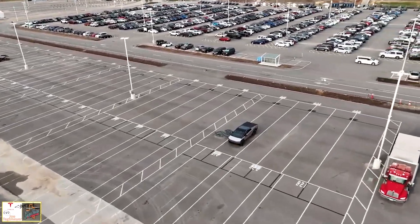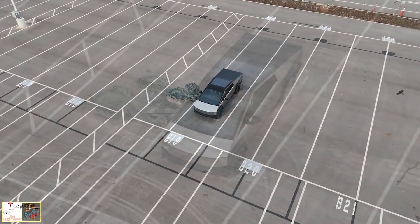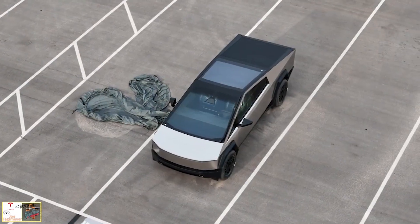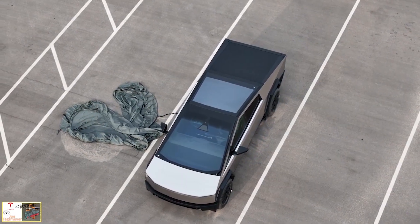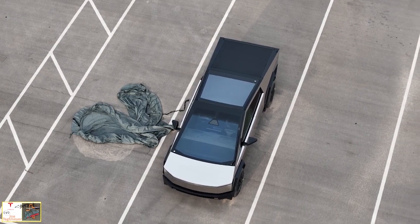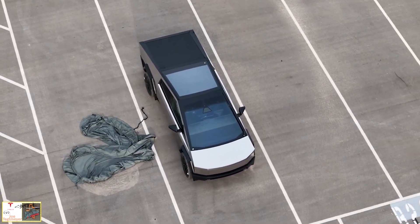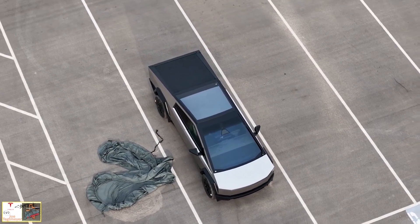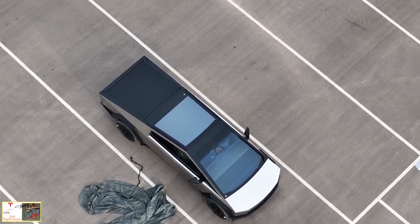We get our best look at the Tesla frunk with a new sighting with the automatic closing in action. The front trunk, or frunk, is a popular feature with electric vehicles, enabled by electric motors being much smaller than combustion engines. With the advent of electric pickup trucks, some are excited about the possibility of having large front trunks enabling an enclosed cargo area on top of a large open bed in the back.